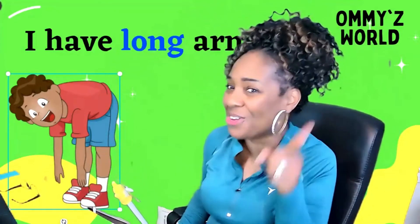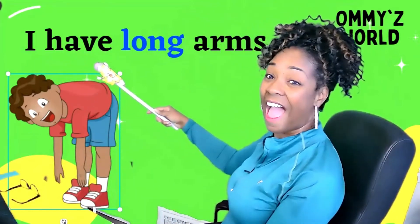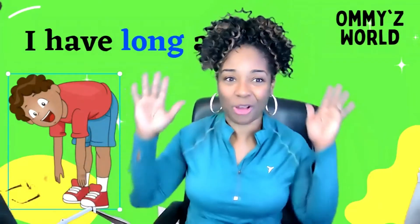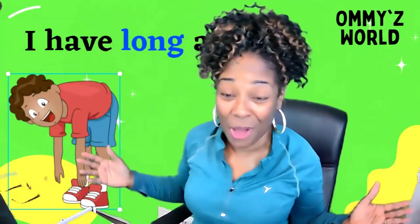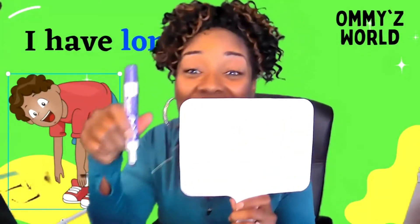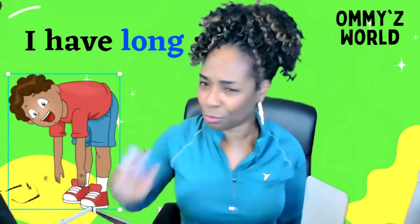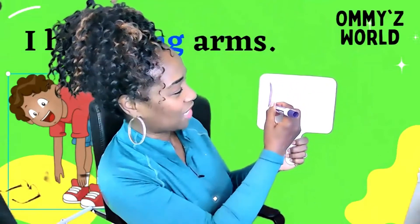Let's read our sentence one more time, and then you need to go get your wipe-off board marker so that we can write our word long. Let's get started: L-O-N-G, I have long arms. Let's get started on writing our word long. What letter do we need to start with first? That's right, the letter L. Let's get started — tall, long letter.